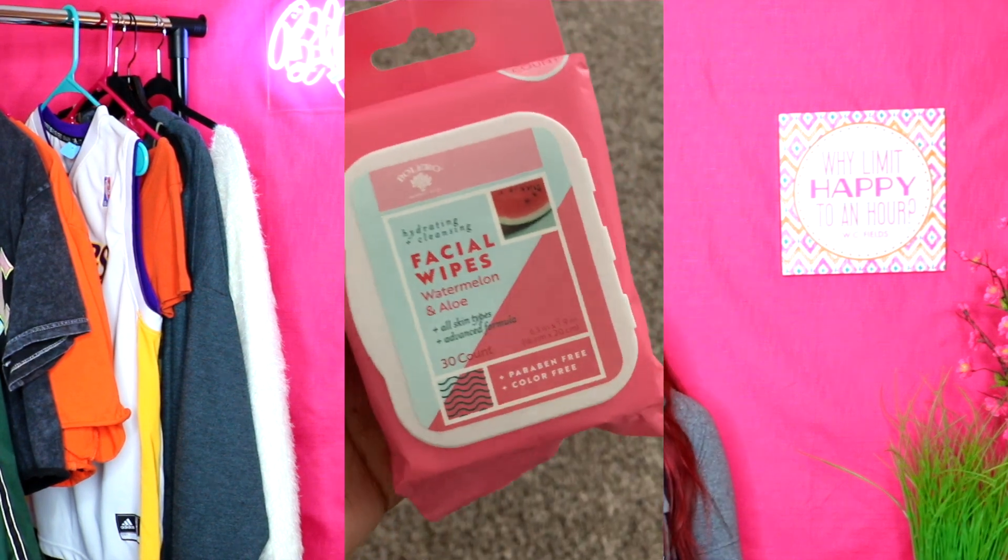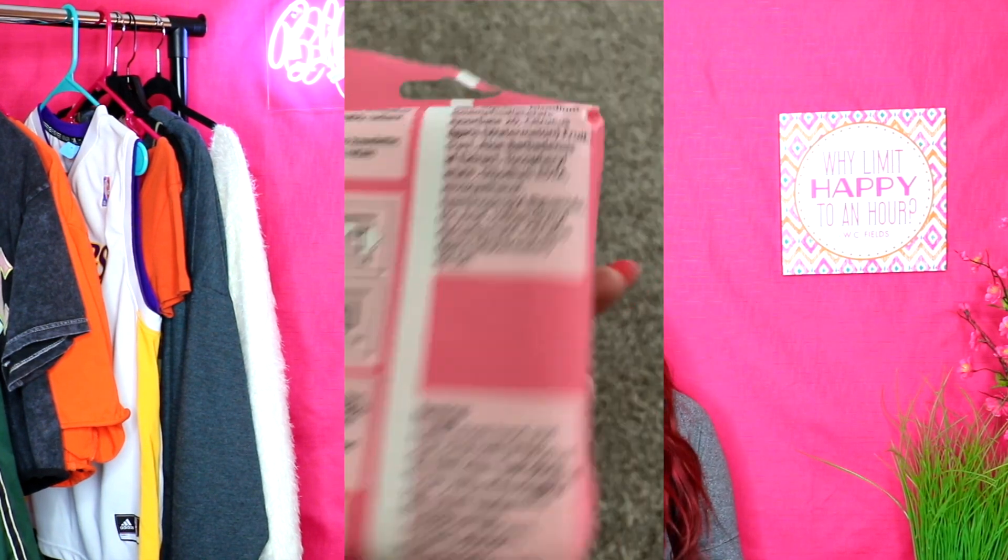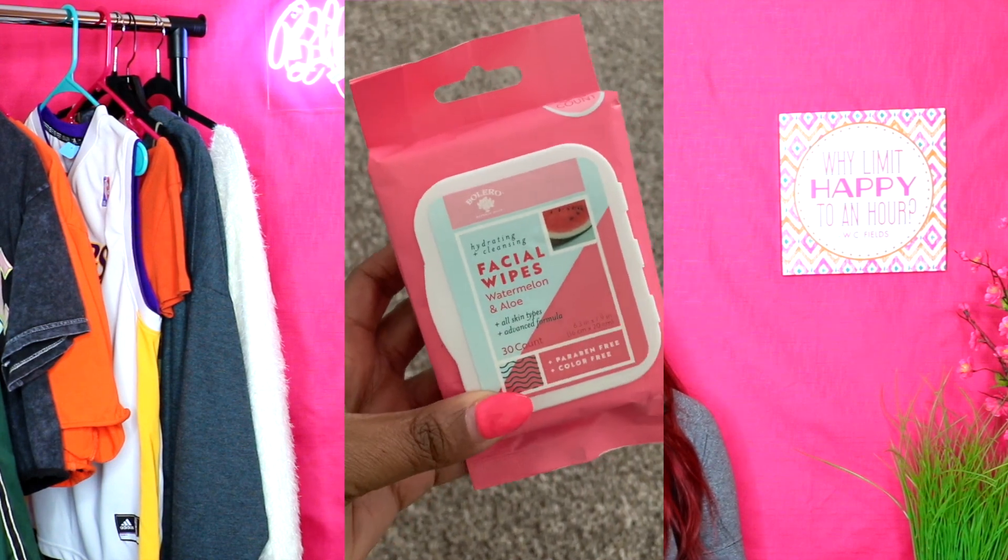Next I have some more facial wipes — hydrating and cleansing facial wipes with watermelon water and aloe, for all skin types, advanced formula. I was trying to figure out what cleansing cloths are actually for — I don't think this is a makeup remover, it's more of a cleanser. The packaging says it's a refreshing way to reveal skin that is not only deeply cleansed but softer, smoother, and noticeably radiant.